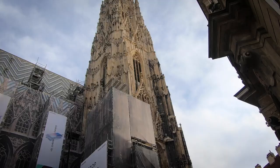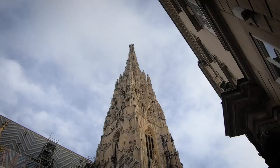For the low low price of only 5 euros, you can take 373 steps all the way up to the top of St. Stephen's Cathedral.